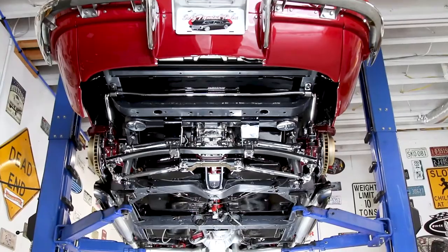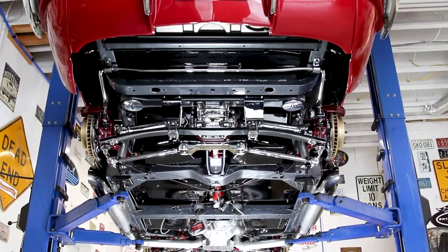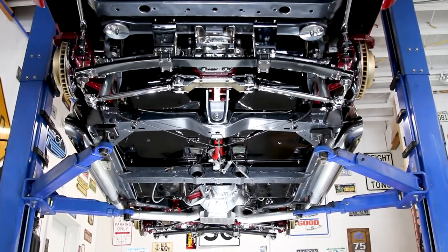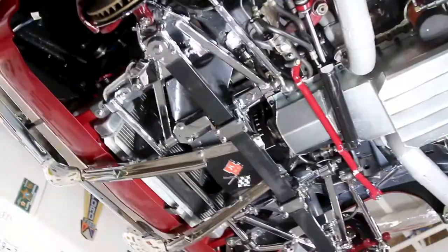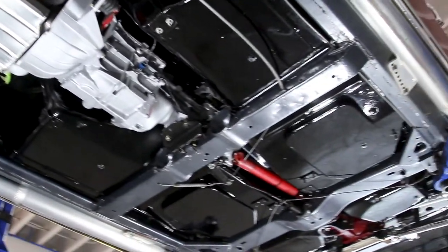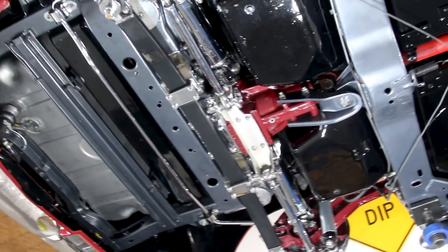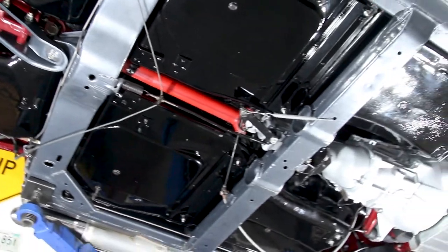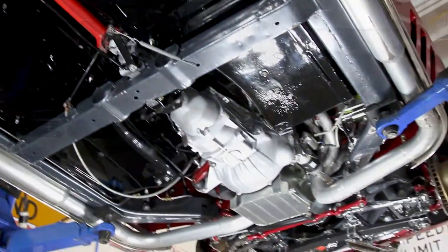As we make our way under this Vette I guarantee you'll be impressed. All the chrome suspension components is something you rarely see. It has four-wheel disc brakes with drilled and slotted rotors. Under the front is equally impressive and offers power steering. The BorgWarner five-speed trans feeds the 370 gears and upgraded half shafts with heavy duty U-joints. All the frame and floors look excellent. Also new body bushings were installed.